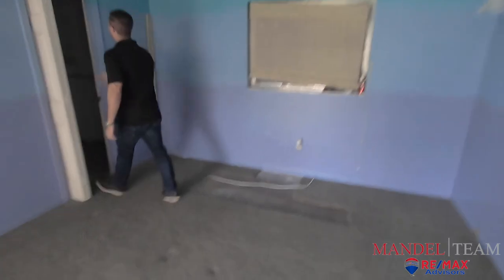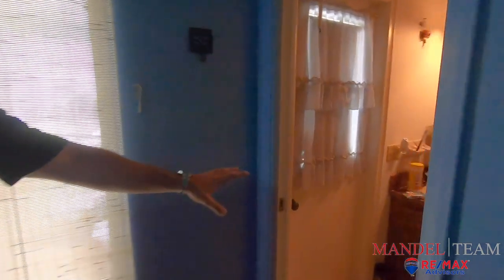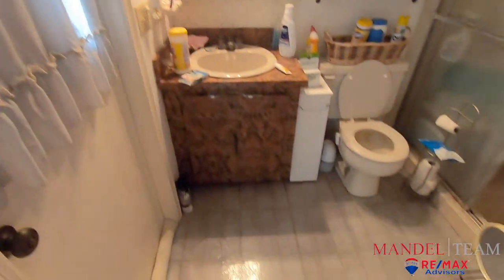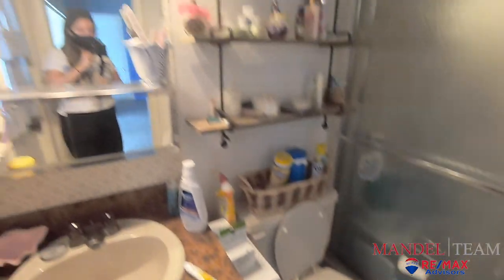We've got another big walk-in closet in the master here. And then you've got the master bathroom. We're going to do the same thing in this bathroom — new vanity, new floors. We're going to redo all the tile in the shower and really give it a whole new look. It's going to be very modern — we're going to go with the white marble kind of look. So it's going to look much different than this.